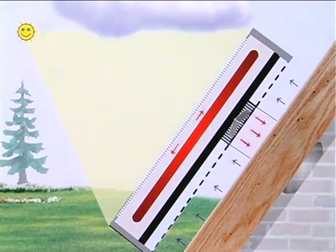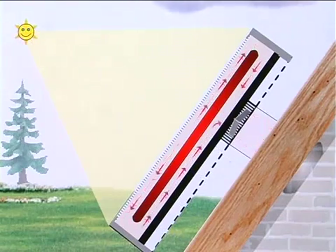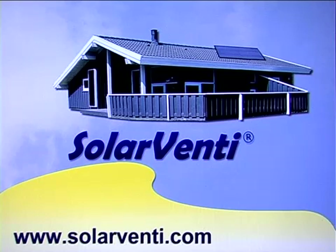Whenever the sun shines, Solaventi panels will blow in dry heated air and give your house a much fresher and drier indoor climate, including a heat surplus — all of this with no running costs. You will find more information on our website Solaventi.com.